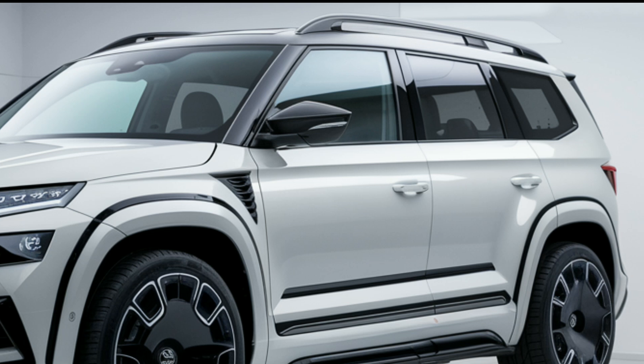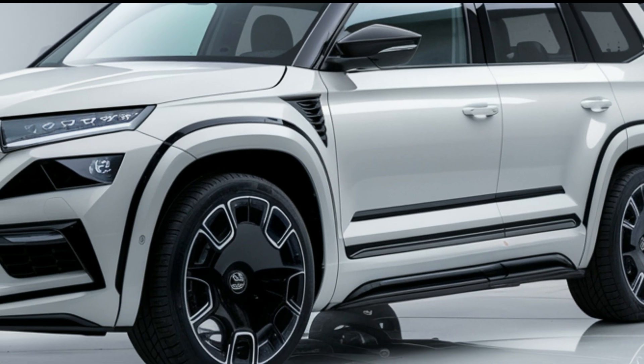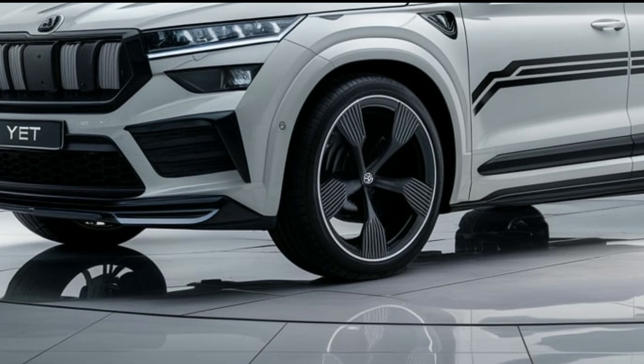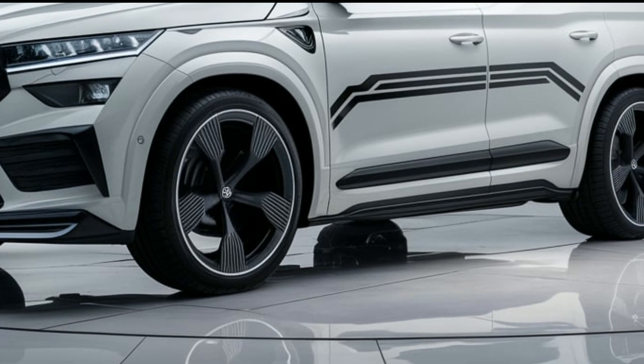Roof rails add a touch of utility, perfect for adventure seekers. The rear features a spacious tailgate for easy access to cargo, and the overall stance conveys confidence and stability.